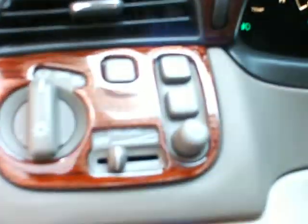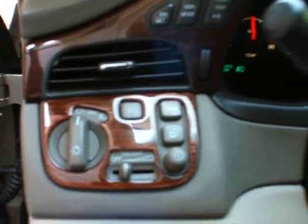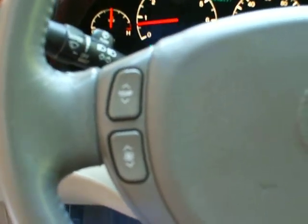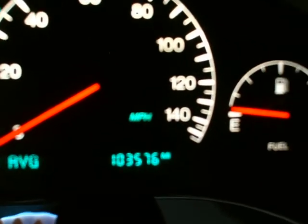You have display modes, lights, trunk, and gas release. You get temperature controls, cruise controls, and stereo controls right on the steering wheel. The vehicle has 103,000 miles.